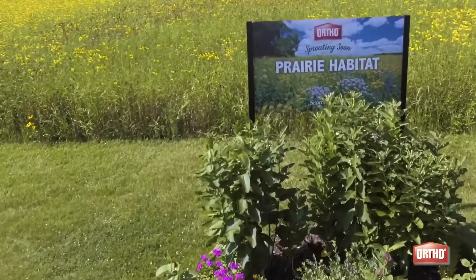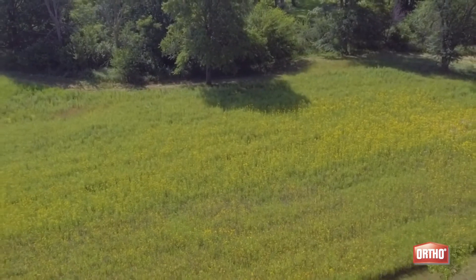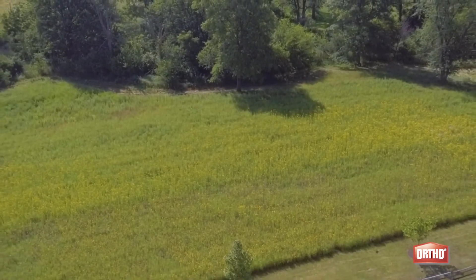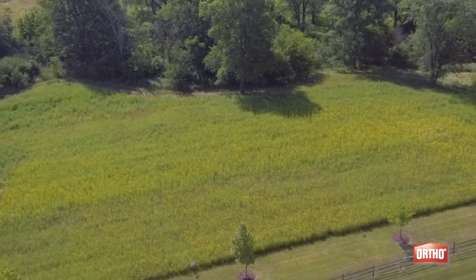We're here at the Scott's Miracle-Gro pollinator prairie today. We planted this area, it's a little over an acre, in early 2018. We did a frost seeding in late February, early March of some native wildflower and grass species that are native to Ohio.